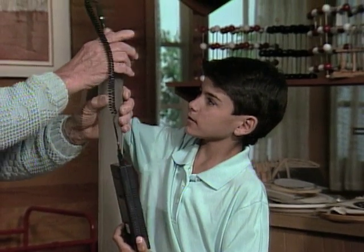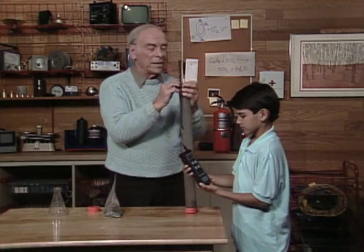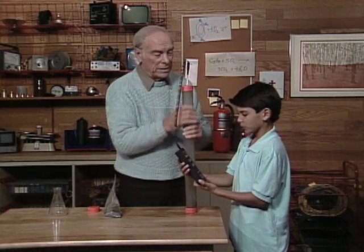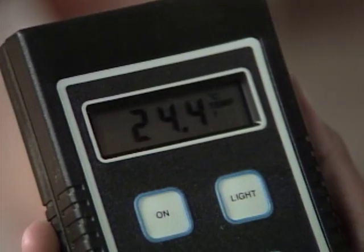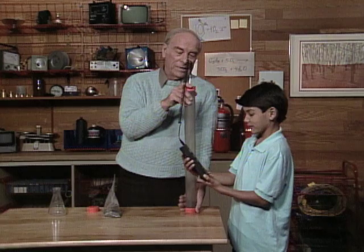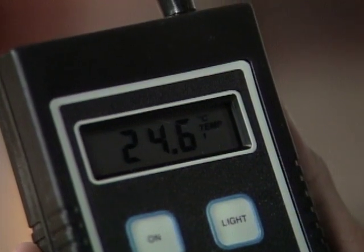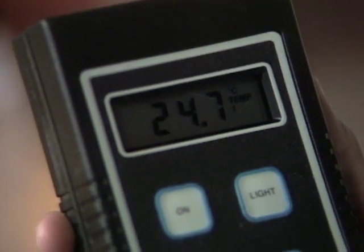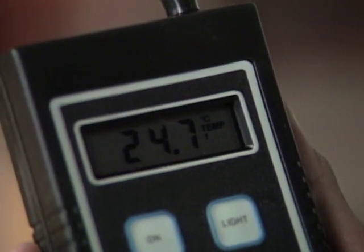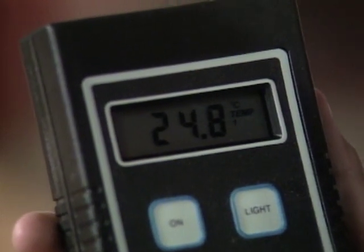Now, I'll do the work and you do the reading. What does it read? 24.3. It's going up: 24.4, 24.5. Wait until it settles down. What is it now? 24.6. Going up still or stopping? 24.7 now. Take my hand away — maybe I'm warming it up. 24.8 now.